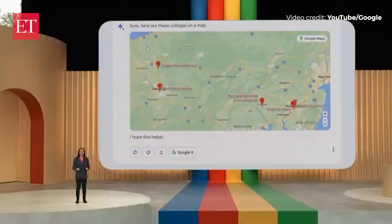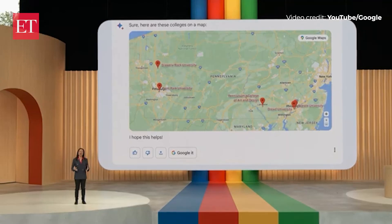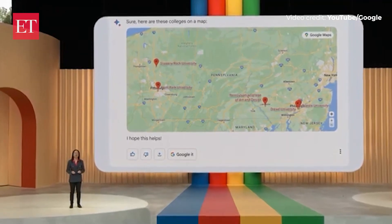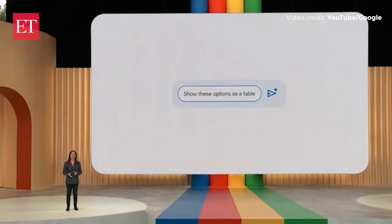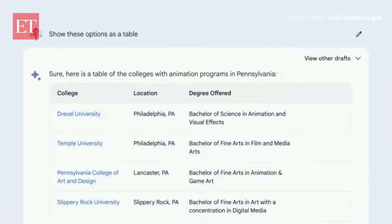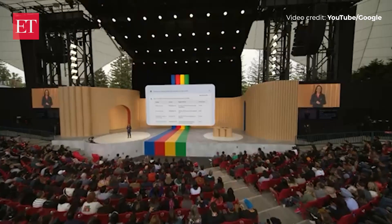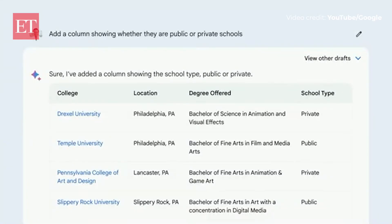This is super helpful, and it's exciting to see that there are plenty of options not too far from home. Now let's start organizing things a bit. Show these options as a table. Nice — structured and organized. Add a column showing whether they're public or private schools.